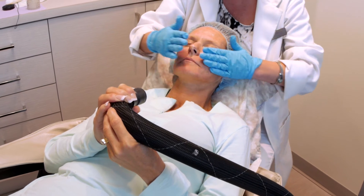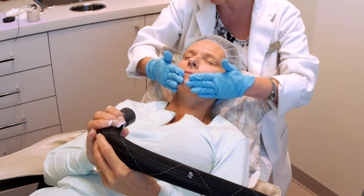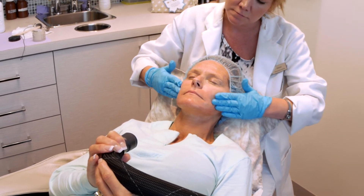The first treatment you'll see a little bit of a change but you won't see a ton — that's normal. By the second treatment you'll start to appreciate it a bit more, and then by the third treatment you'll definitely be seeing it.